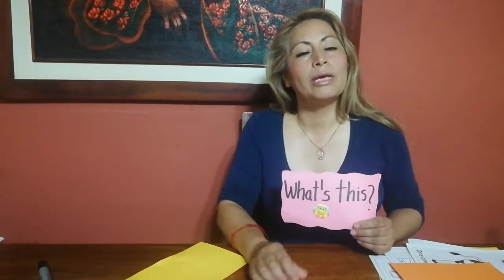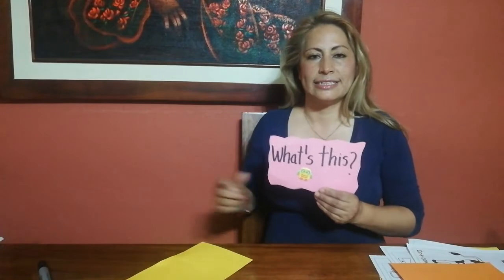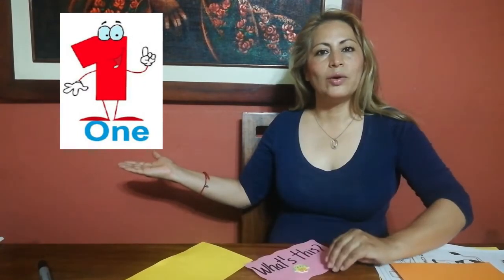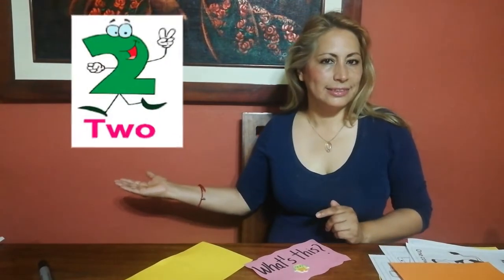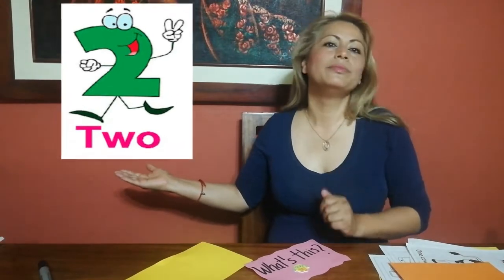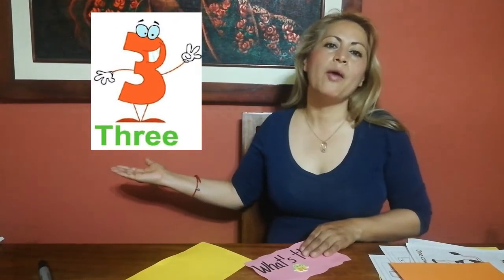Excellent. Now we are going to work with our friends. What's this? Do you remember our little friend who always wants to know — what's this? We are going to ask: What number is this? Very good. It's number one. What number is this? Excellent. It's number two. What number is this? It's number three.